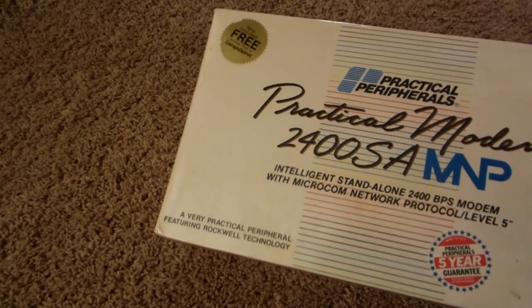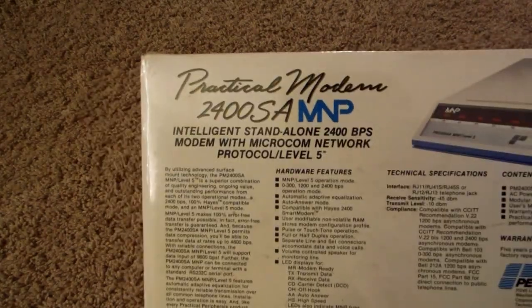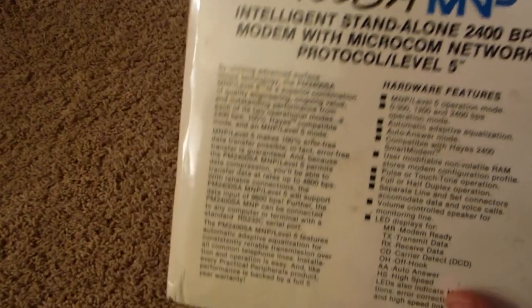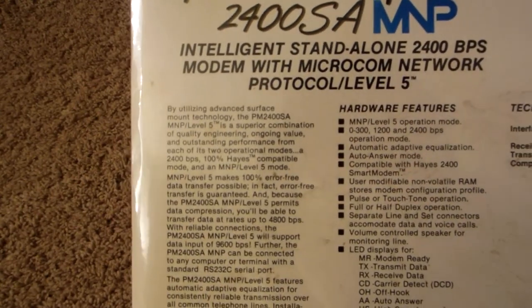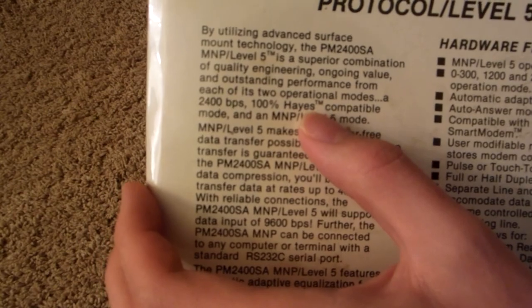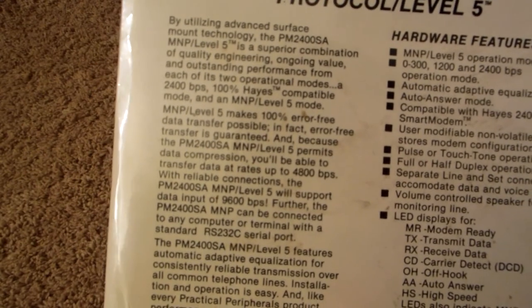We also have Rockwell listed on there. They've been around for a long time but just recently went defunct. The box mentions advanced surface belt technology — back then that was some brand new innovative thing. There's also Haze on here — 100% Haze compatible — and Haze no longer exists. It was one of the big three companies that created modems back then. It also says 4800 BPS — bits per second — which is extremely slow by today's standards.